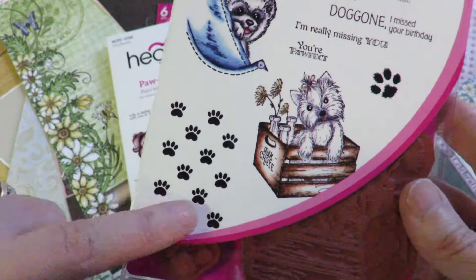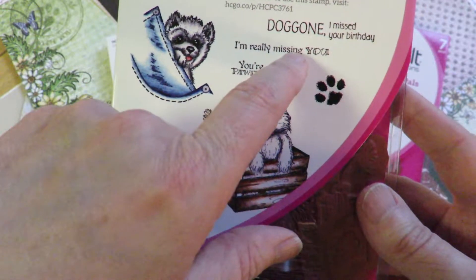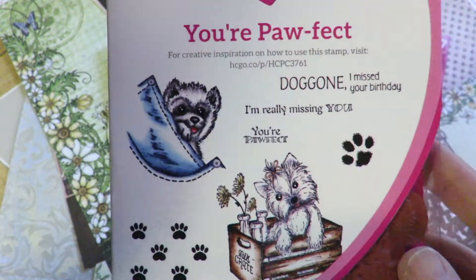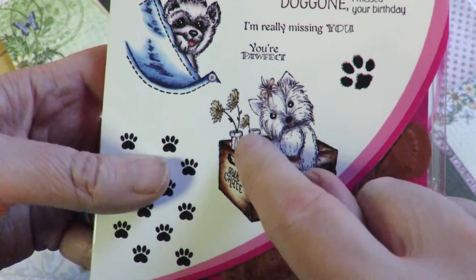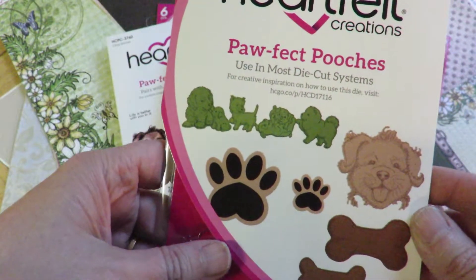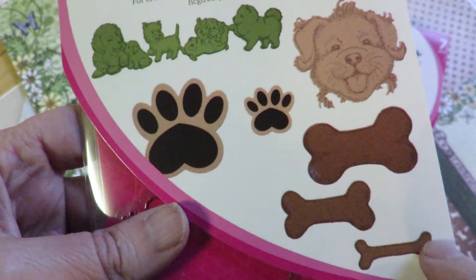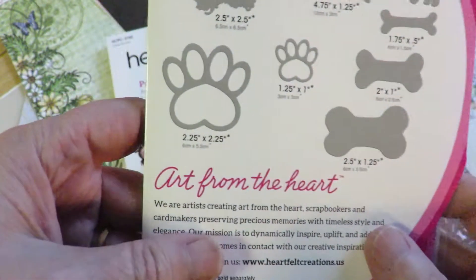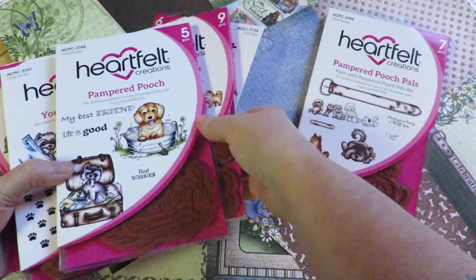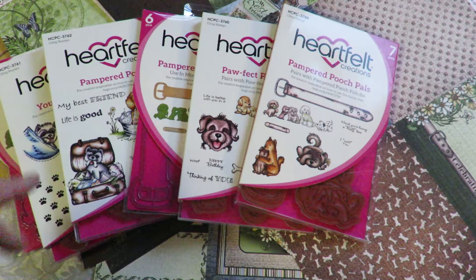This set comes with the paw pads and a single paw. Sentiments include 'Doggone I missed your birthday,' 'I'm really missing you,' and 'You're Pawfect.' There's the dog coming out of the jeans and the one in the little rustic crate with bottles and flowers. All those stamps in that set, plus the Pawfect Pooches die — which has another row of doggies, cuts out this happy smiling guy, all three sizes of bones, and small and larger paw pads. Perfect for veterinary school graduation, becoming a vet, opening a vet facility or store, new pets, young people's birthdays, and lovers of animals.